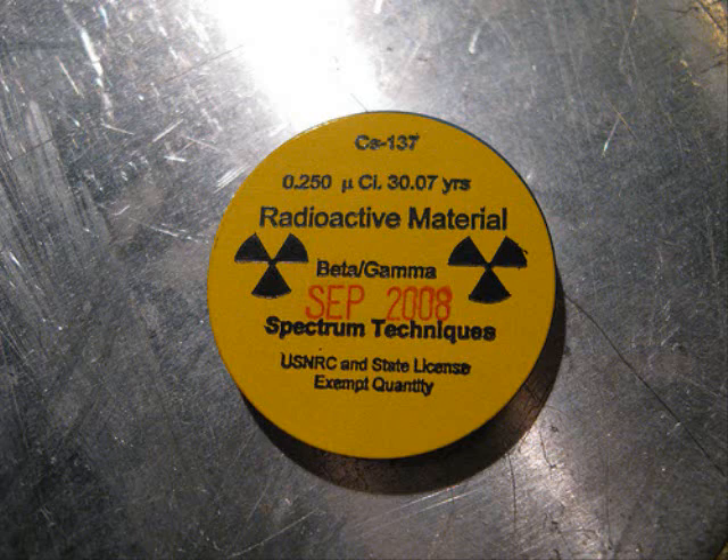A misconception is that cesium is radioactive because it has the radioactive isotope cesium-137, which you also hear about quite often as a component of nuclear fallout.